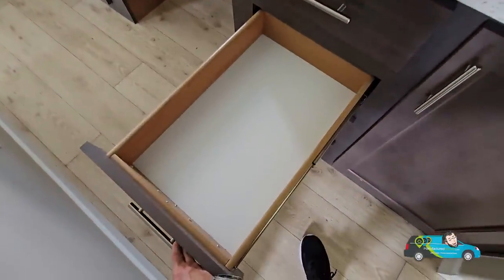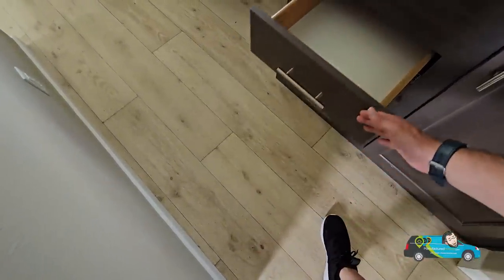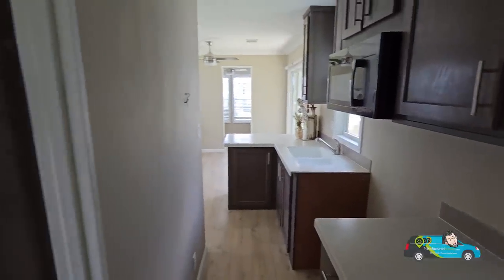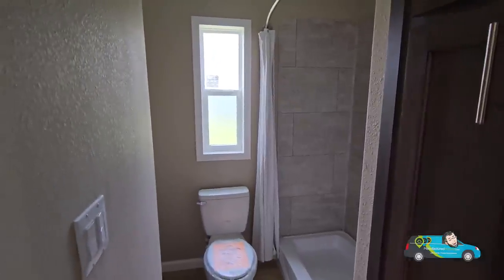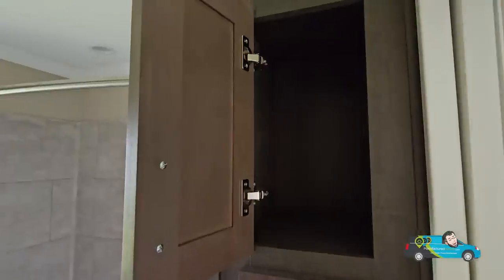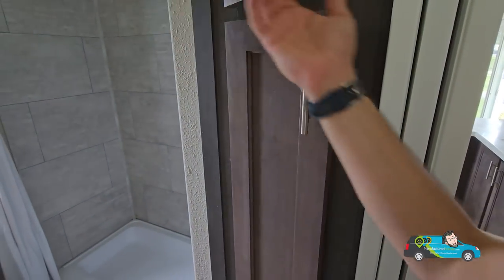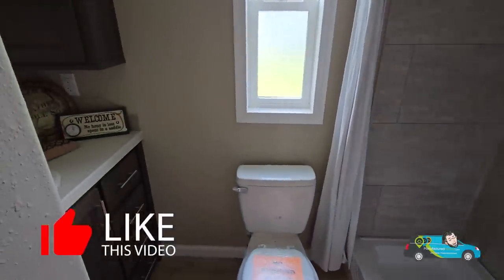Opening these drawers — don't leave them open because you will trip; they're very long drawers and it's a small walkway, probably about three feet or so. Now let's take a look at the main bath. As you can see, we have some linen storage here — small but helpful. They're trying to pack as many features into this home as they could, and I think they did a pretty darn good job.